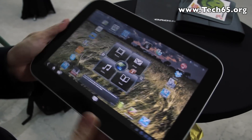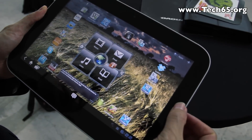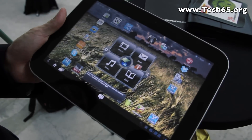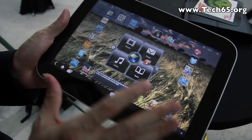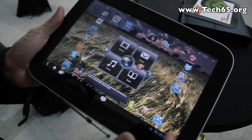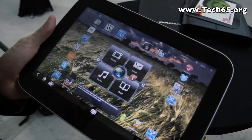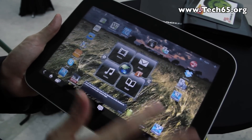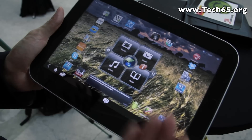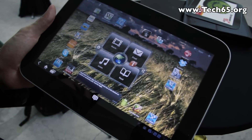The interesting thing about the IdeaPad K1 is that it also comes with a home button right here that has optical finger navigation. More importantly, it also comes with the Android 3.1 Honeycomb platform, and what we've done is added some enhancements like the Lenovo launcher that you see here, which brings you to five key functionalities you would access a lot — such as email, a web browser, or your ebooks.